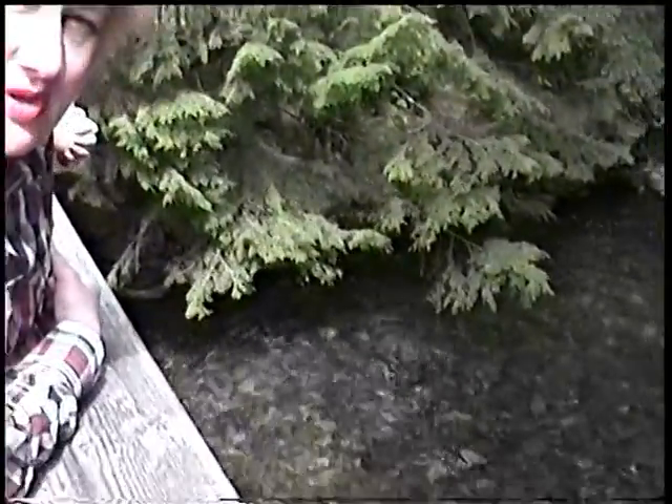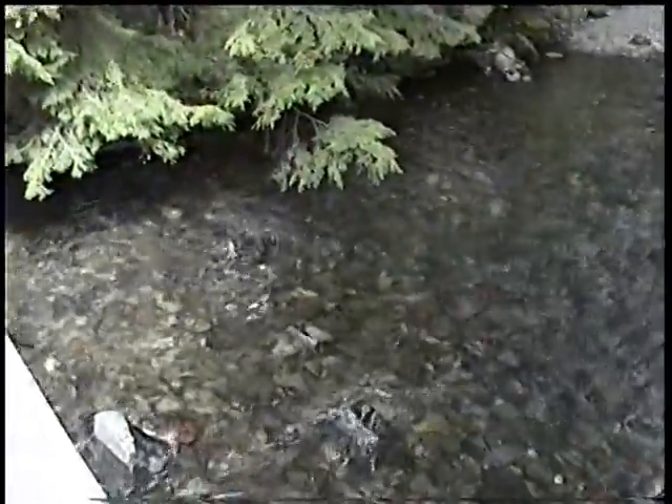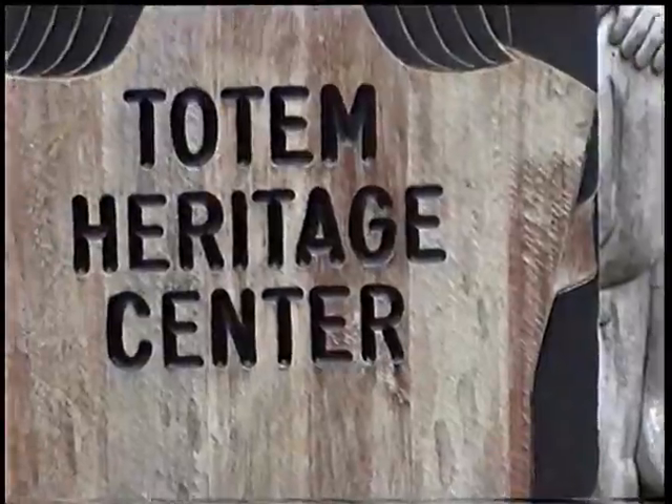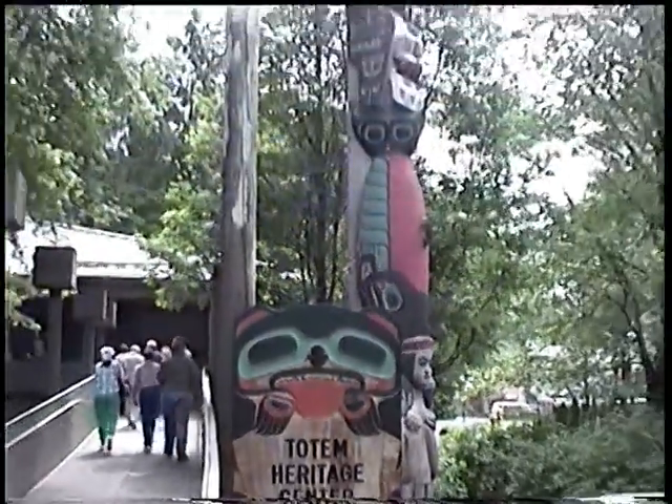I just saw one of the early salmon coming upstream now, so that should be pretty exciting. They're supposed to be starting to come upstream in about two weeks. Up this stream — how big was he? He was about two feet, he was a big one. Let's see if I can catch one. And now we're going to go in here and see some totem poles and how they make them and stuff like that.